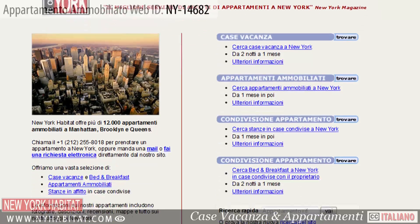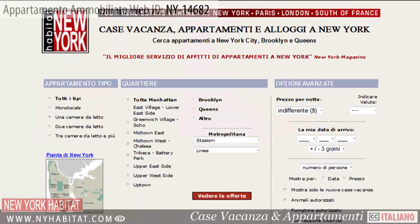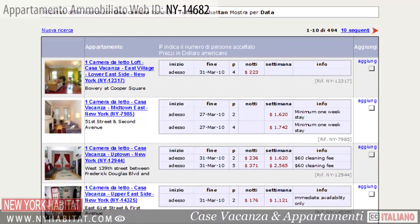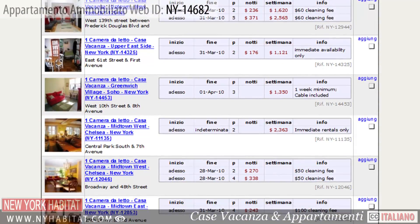Be sure and check out our website at nyhabitat.com where you will find more furnished apartments not only in the East Village, but all over Manhattan, Brooklyn and Queens.